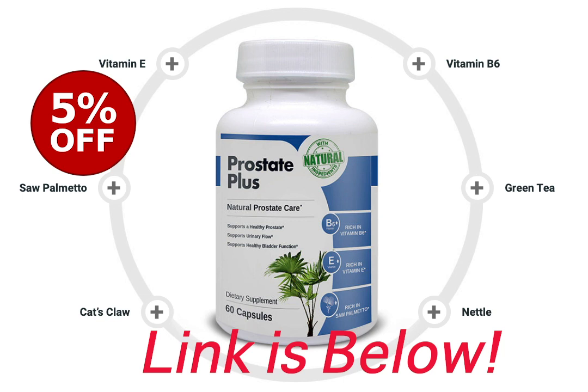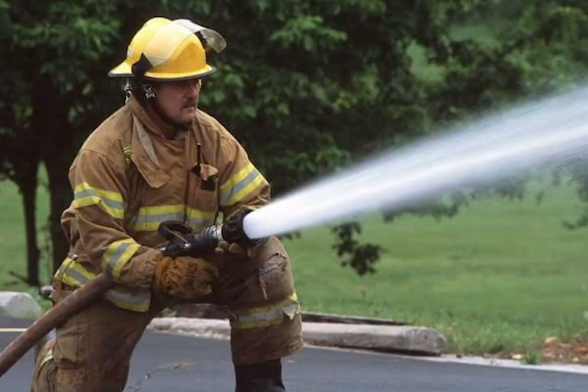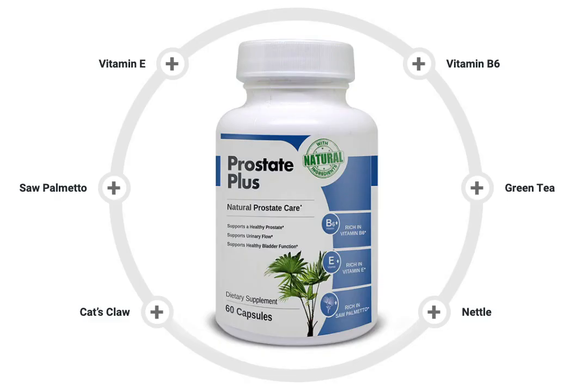Just click on the link in the description, give it a try, take it for a bit of a test drive. You can also save 5% with the link I've given you in the description. So the link is in the description below — start taking your Prostate Plus so you can finally get a great night's sleep, start urinating like a fire hose once and for all, and just get rid of that horrible enlarged prostate. Thanks for watching. Please leave a comment below with any questions you might have. Subscribe to our channel and I will see you on the next video. Have a great day. Bye bye.